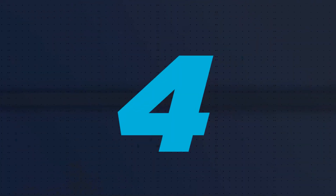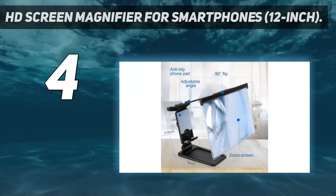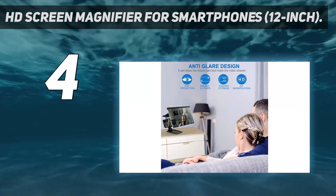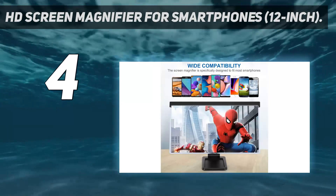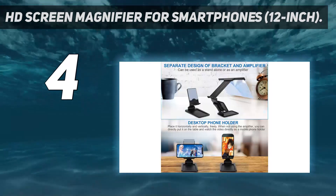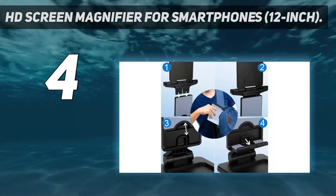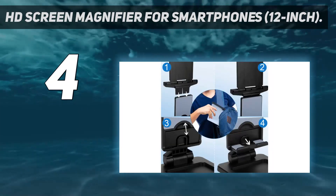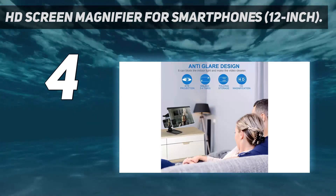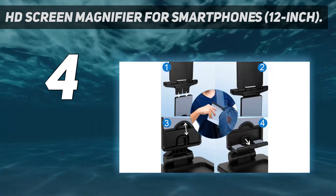Coming in at number 4: the HD Screen Magnifier for Smartphones, 12-inch. This screen magnifier stands out with a cool stand which creates the impression that the on-screen content is floating in the air. Its phone stand is also convenient, allowing users to view in landscape or portrait mode. The screen is removable, so you can use the phone stand on its own too. The magnifying screen has adjustable viewing angles and a foldable design for easy storage. A blue light filter rounds up the accessory's key features.